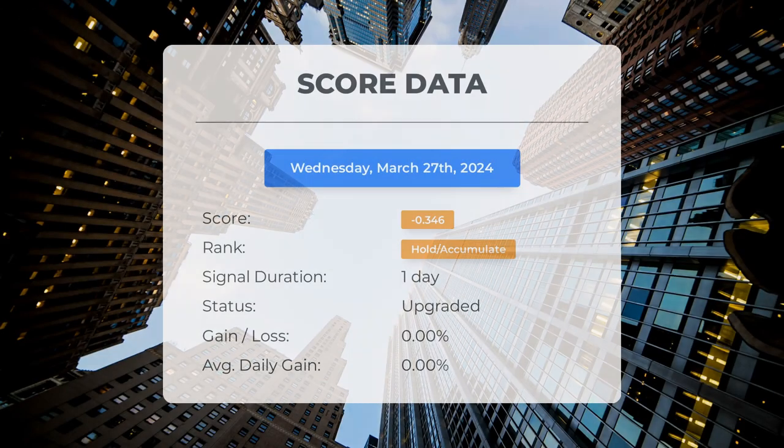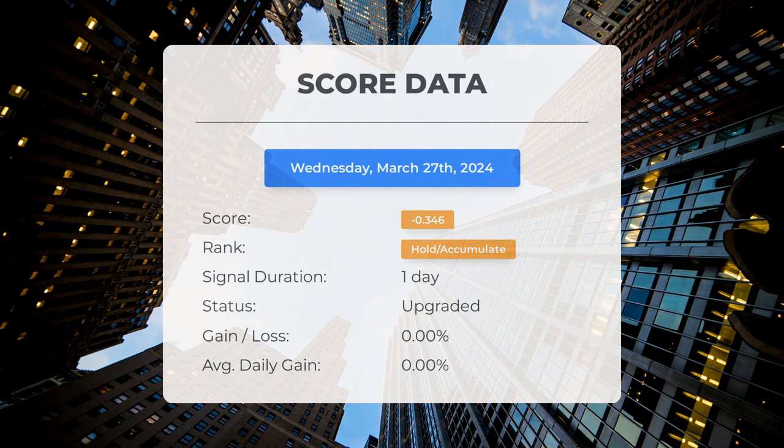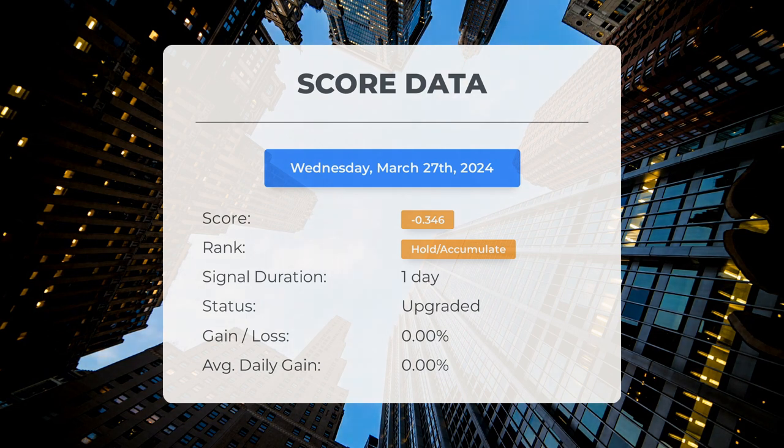Since March 27, 2024, our system has rated Marathon Patent as a hold/accumulate with a score of minus 0.35. The stock has experienced some natural fluctuations but currently shows a zero percent loss since our initial hold/accumulate recommendation.